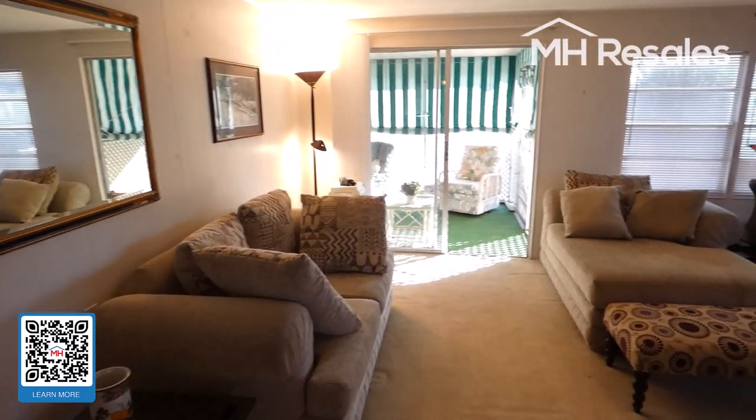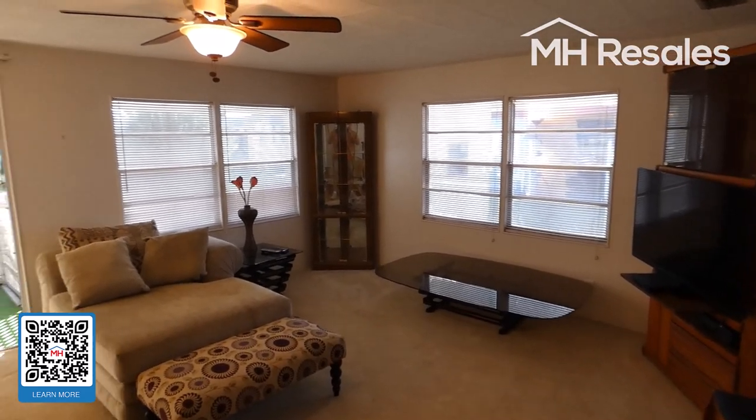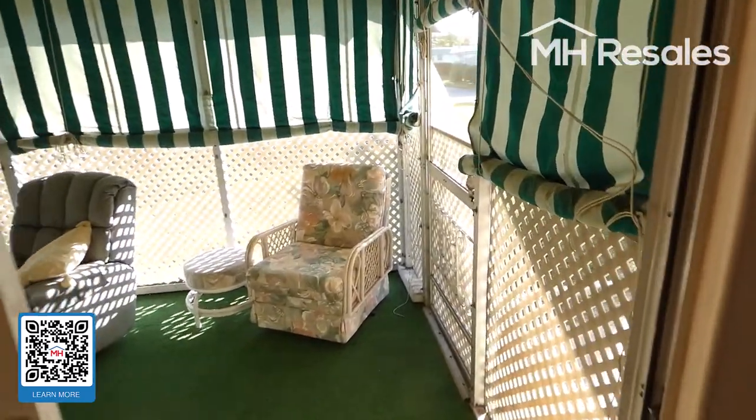Living room. This home includes the furnishings that are shown. There's a ceiling fan in the living room. Step from the living room into the screen porch.